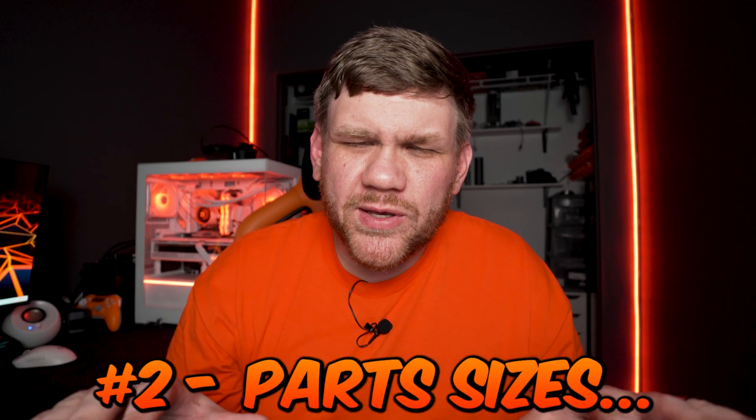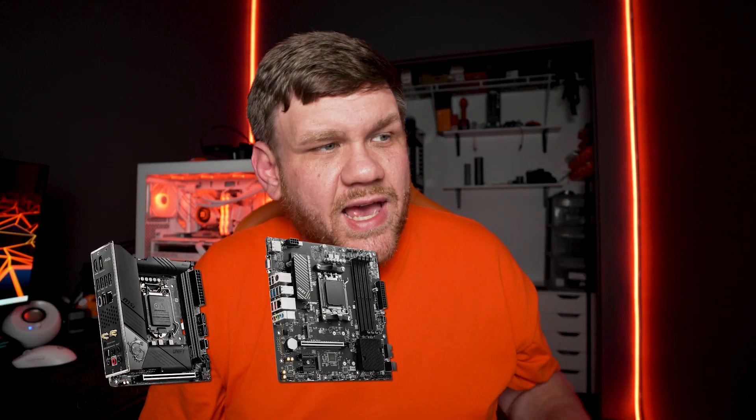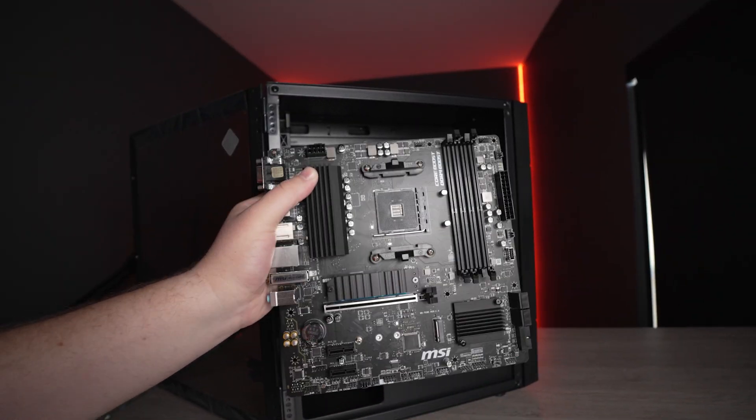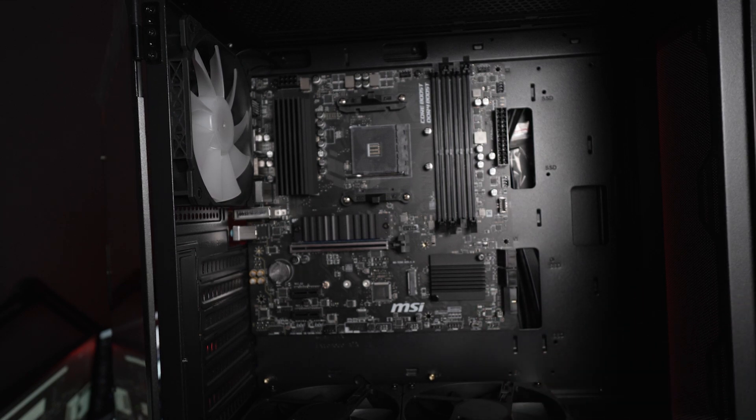Mistake number two: people who solely use PCPartPicker don't pay attention to the case they pick. Most of the time you won't pick a case that's too small for your motherboard, but keep in mind the three most common motherboard sizes: ITX, Micro ATX, and Full ATX — there's also E-ATX, so four total. If you buy an ATX mid-tower or full-size ATX case and put in a Micro ATX motherboard, it will fit but you'll have a gap at the bottom. It's personal preference and won't hurt your system.